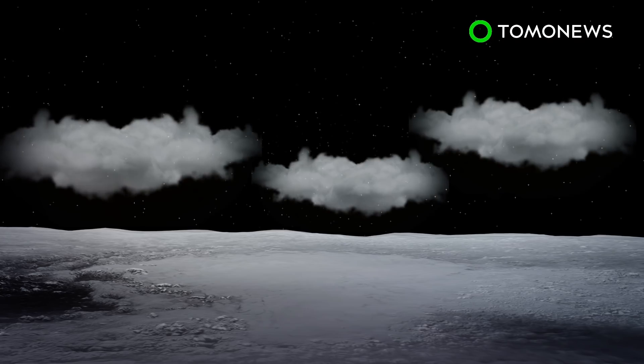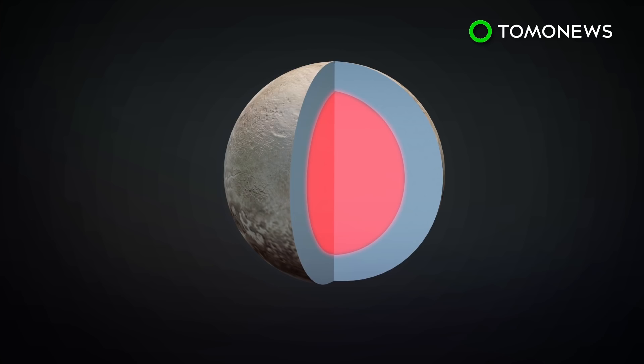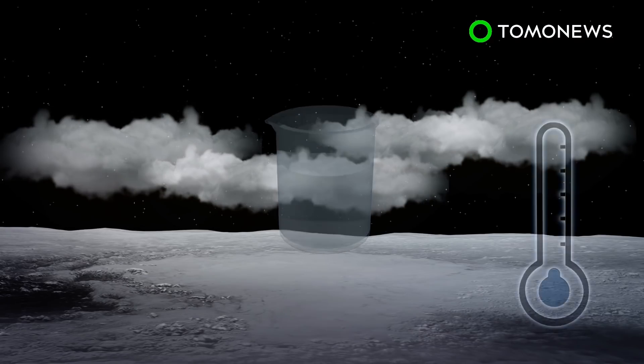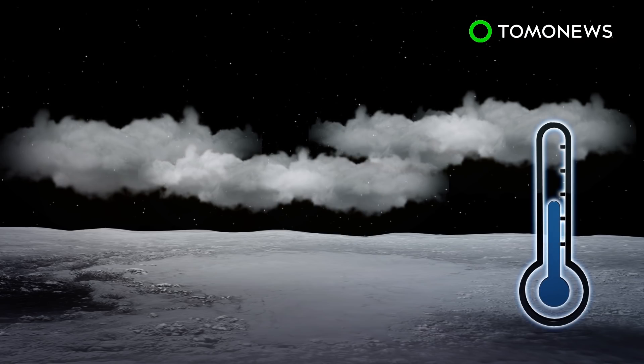Lead author of the study, Christina Dalleore, told the website that radioactive heat from Pluto's core caused the planet's interior to be warmer than its surface, allowing the ammonia to remain liquid despite Pluto's frigid temperatures.